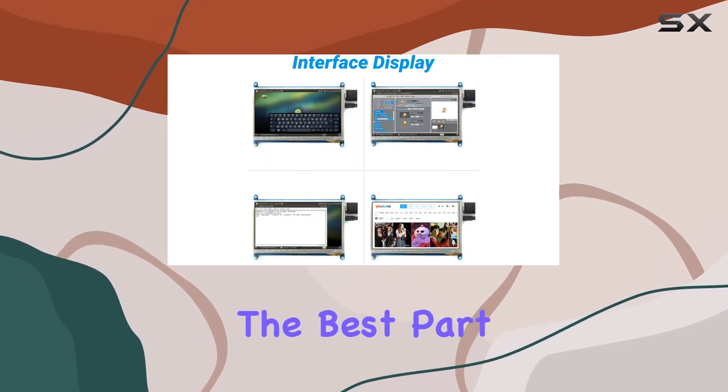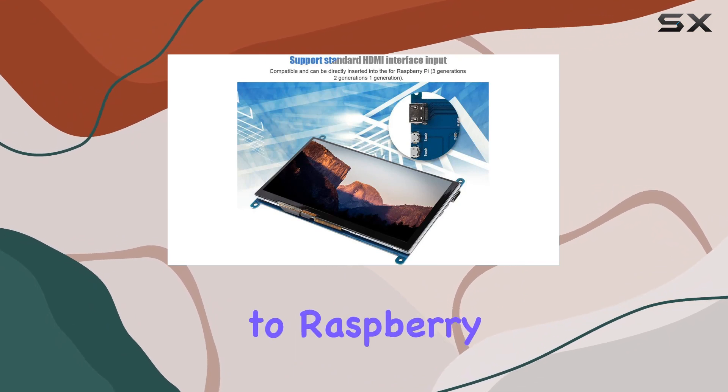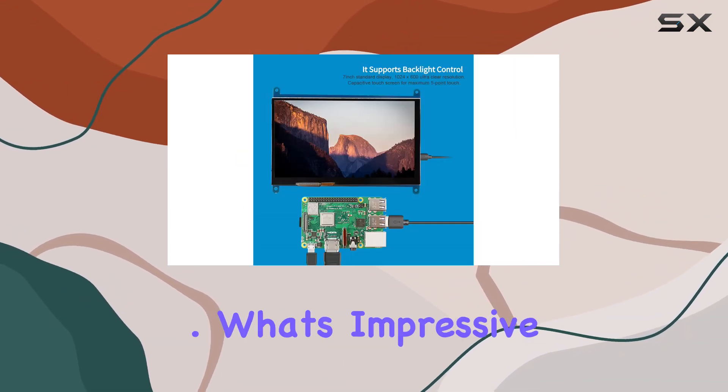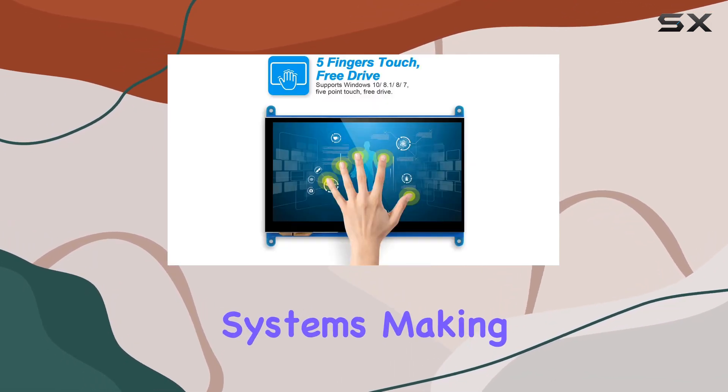The best part: it supports standard HDMI, so it's not just limited to Raspberry Pi — use it as a secondary display for your computer, hassle-free. What's impressive is its five-point touch capability for Windows systems, making it ideal for multitasking or gaming.